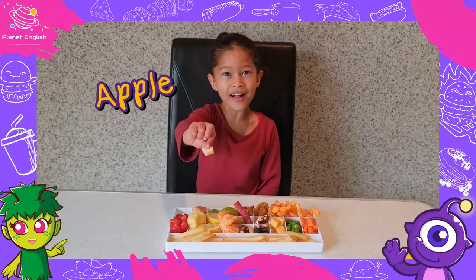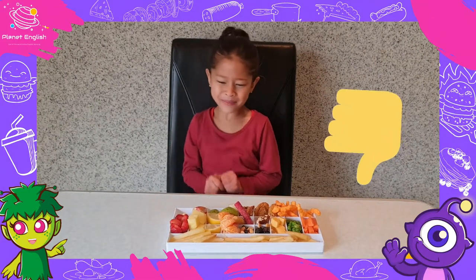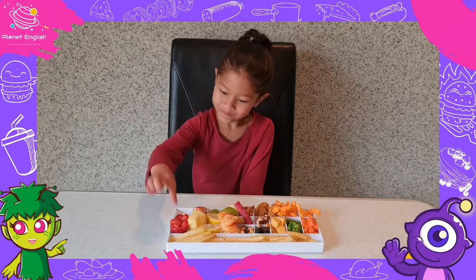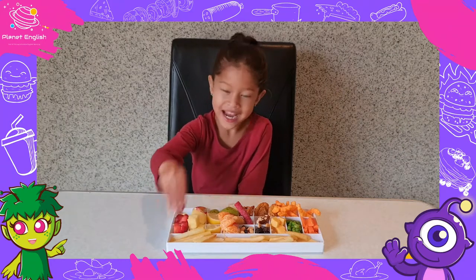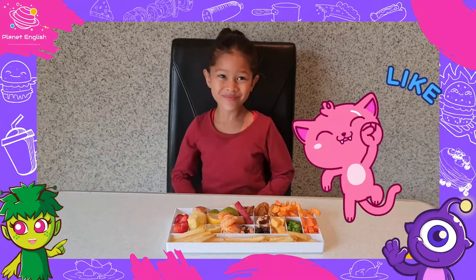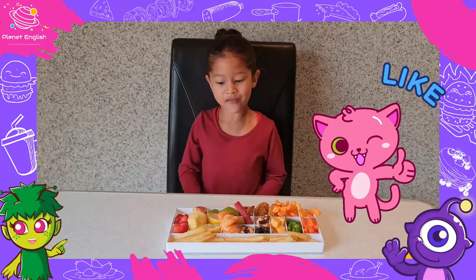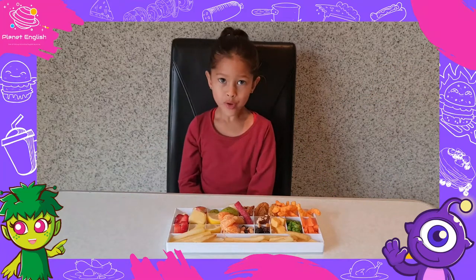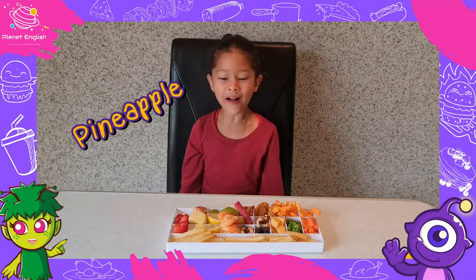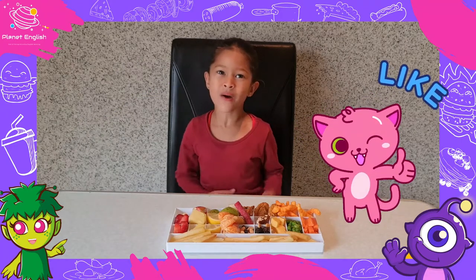It's an apple. I don't like red apple. It's a strawberry. Mmm, the strawberry is so sweet and it's so soft. It's a pineapple. The pineapple is so yummy.